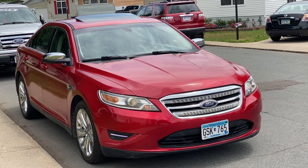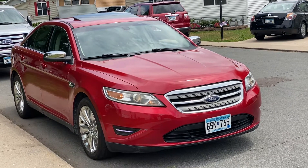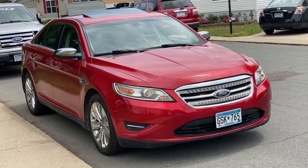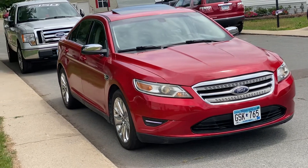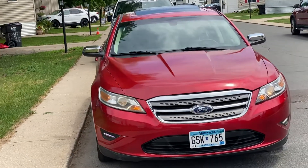Hello everyone, today I have a 2012 Ford Taurus Limited. This has the V6 in it. It's got the chrome wheels, chrome Ford grills, and the backup sensors.